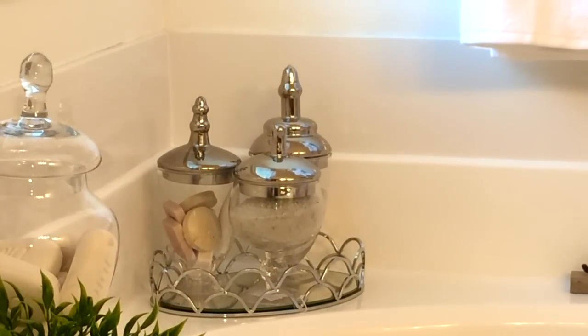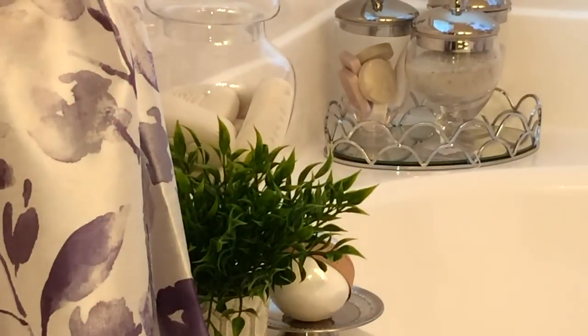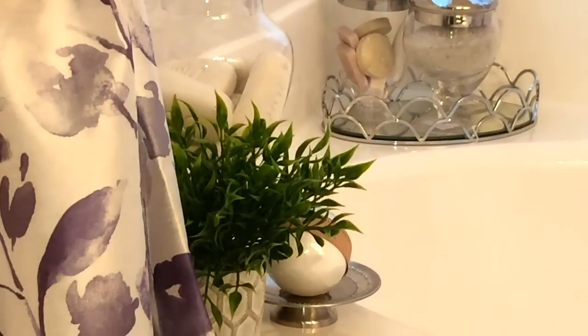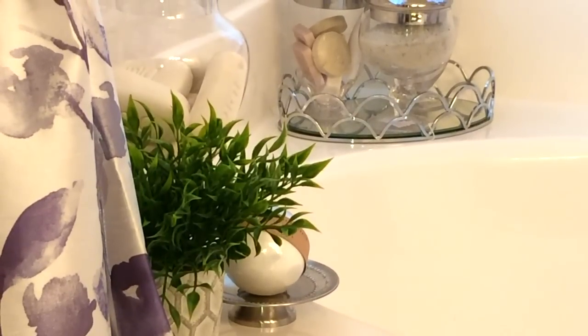In the corner here I have three apothecary jars with soap and Epsom salt, because those are the main two things I use when I take a bath. I also have a larger apothecary jar with a lot of soap in it, a faux plant, and then a bath bomb — my daughter just bought me that for Mother's Day.